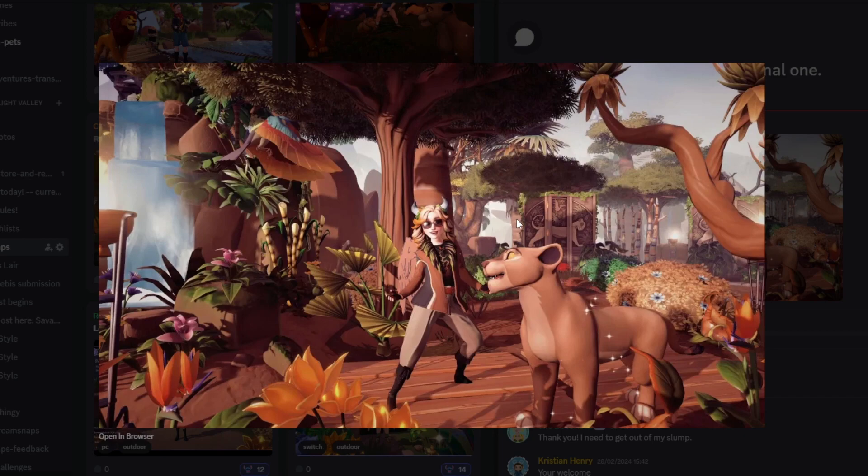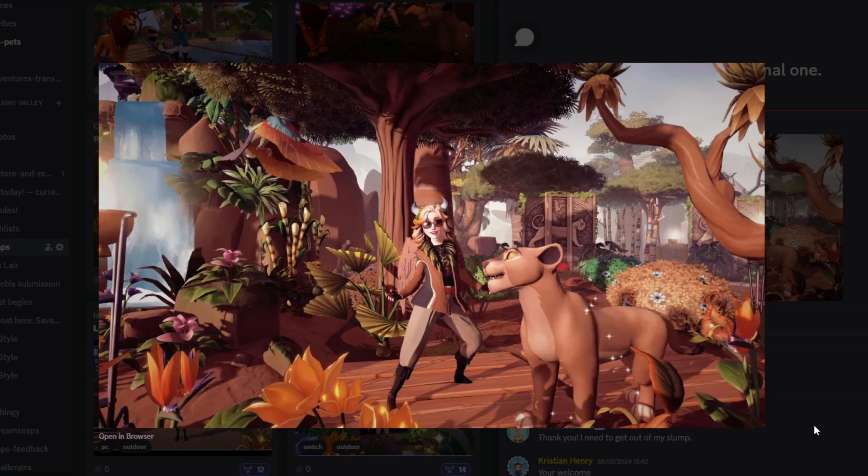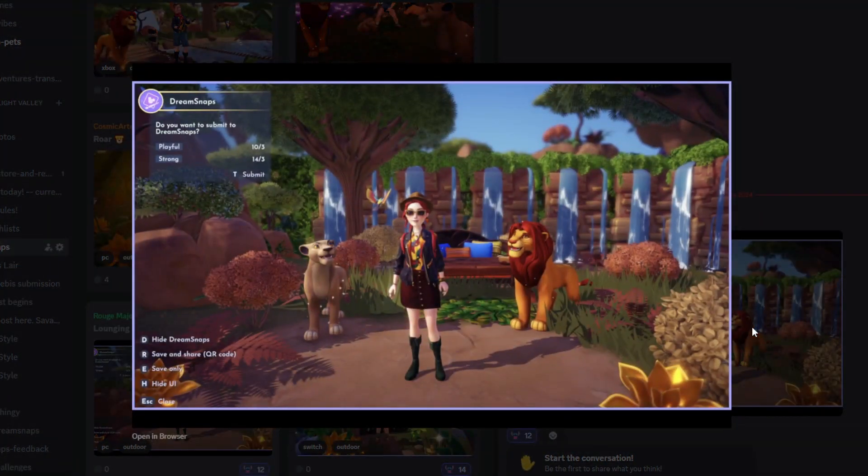Next up we have The Decorista with their submission and this is beautiful — there's so much depth in this photo. That's Pride Rock in the background but it just looks so far away, which makes it feel like such a big landscape. I love how this is decorated, I love the use of Nala, all the flowers look absolutely stunning, and the bird at the front — it's just a very eye-catching image. Great job on this submission.